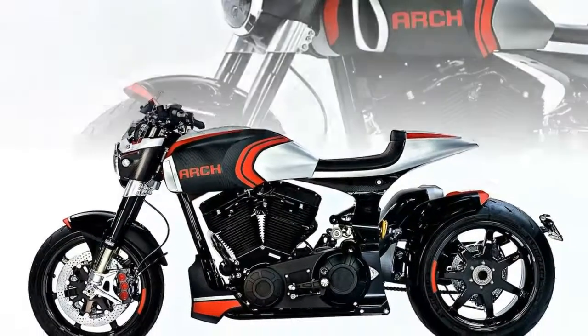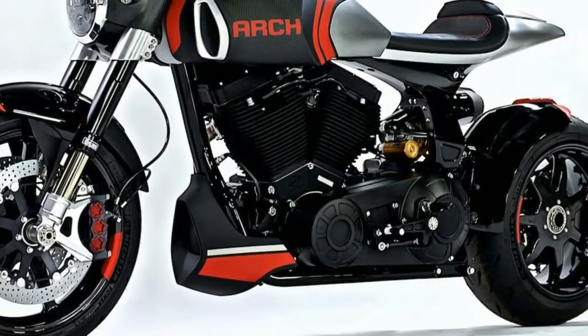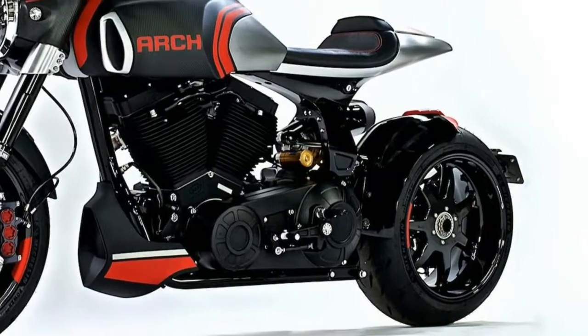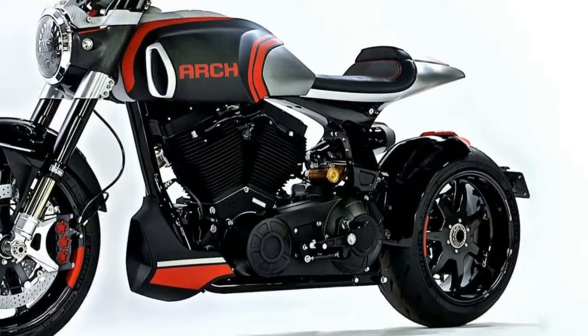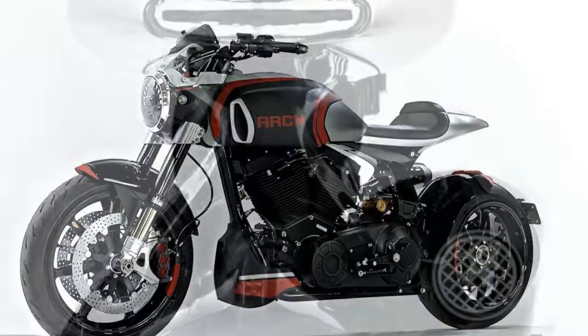5. A new CNC-machined aluminum and carbon fiber fuel tank will keep the beastly KRG-1S fed. The fuel tank utilizes carbon fiber coverings — not only is that aesthetically pleasing, but it will shed weight. In addition, the recessed gas cap features a retractable cover.